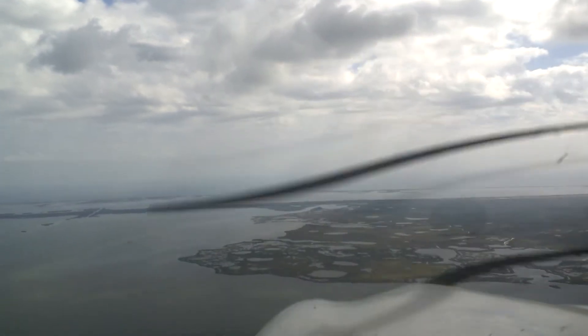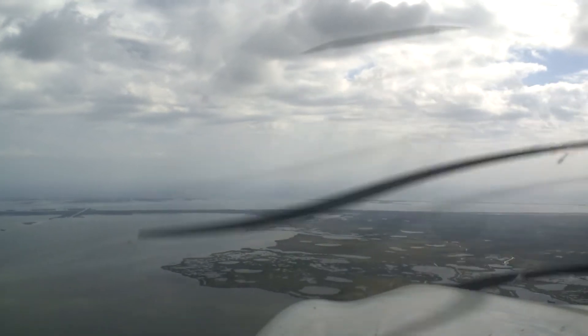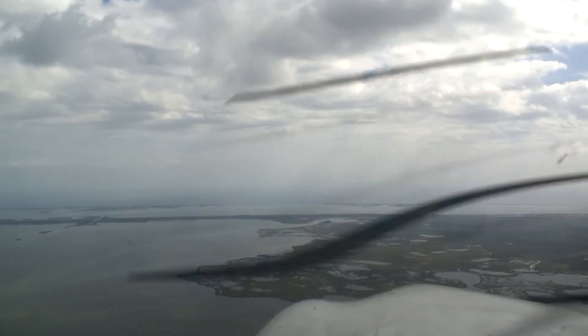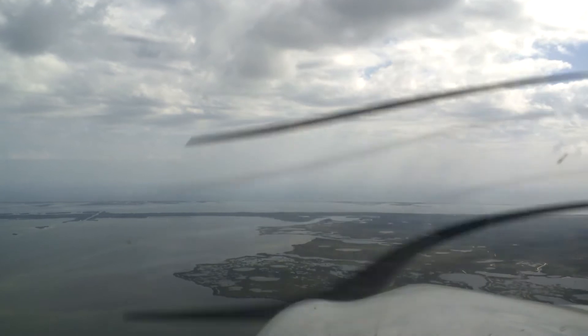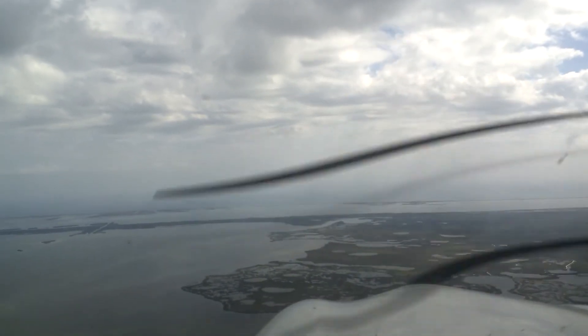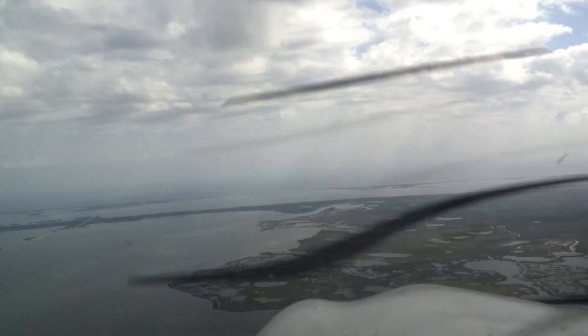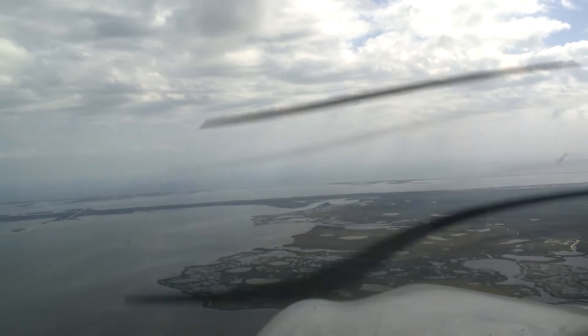Flight one, descend and maintain 2,000. 2 for 2, Space 1. 2 for 280, Hotel Golf, do you have the field in sight? 280 has the field in sight. 280 Hotel Golf, roger, you're cleared for the visual approach, runway 15. Contact the NASA shuttle landing facility on 128.55.